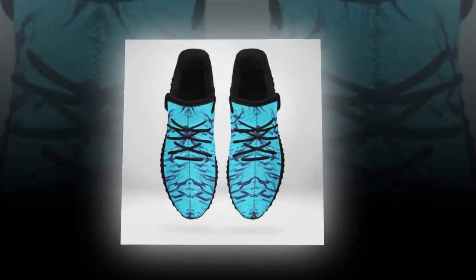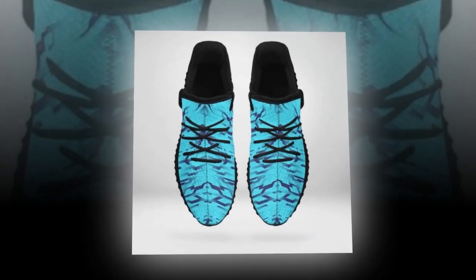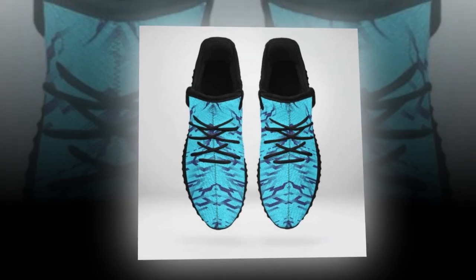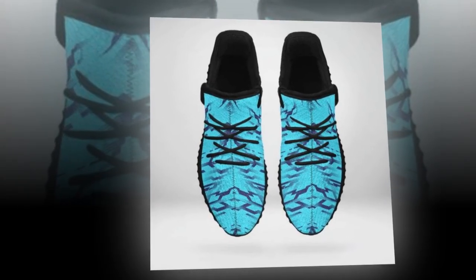The fit is true to size, so you don't have to worry about any discomfort or awkward sizing issues. Plus, the mesh upper is breathable, so your feet stay cool and dry, even on hot days.